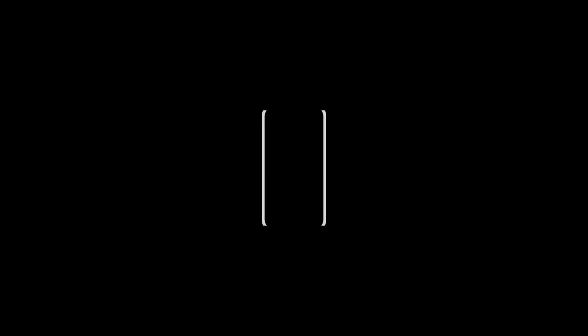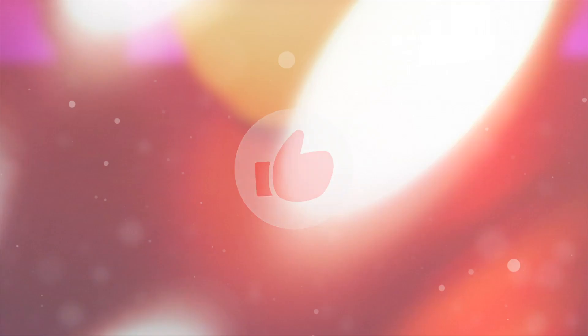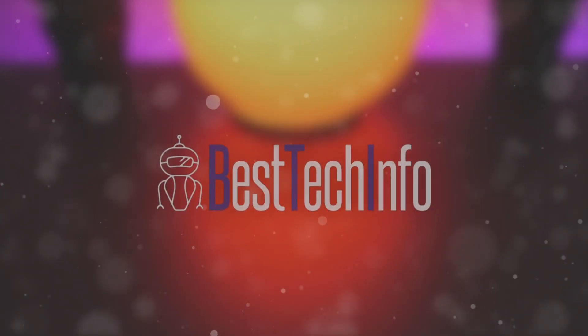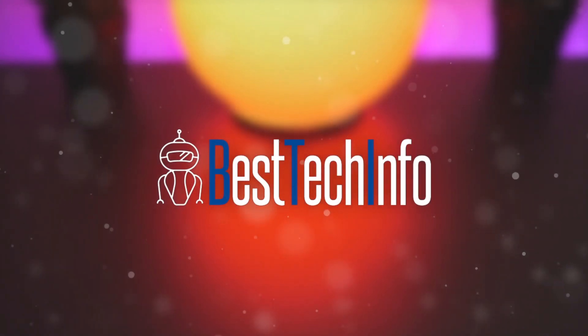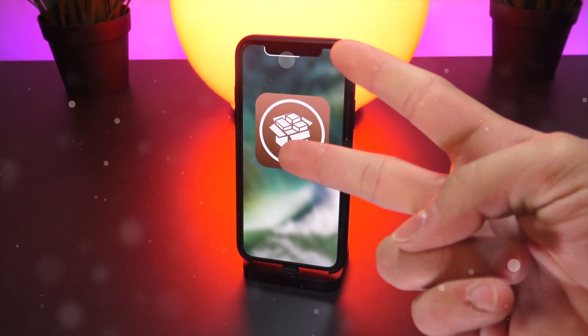Before we start, don't forget to give this video a huge thumbs up and of course subscribe if you want to see more content just like this. Also check out our best tech info website for more information and my wallpapers. In today's video there are two major reasons that this came about.